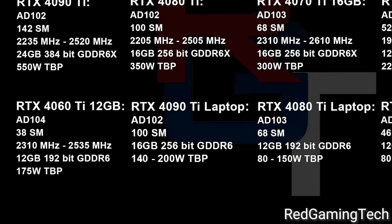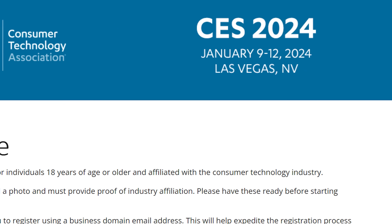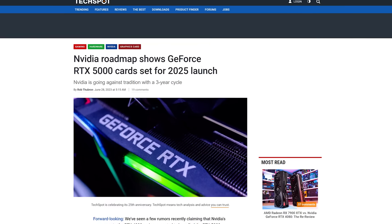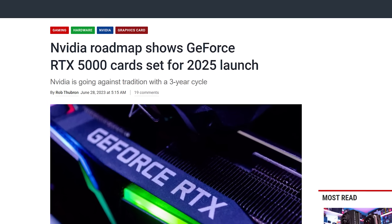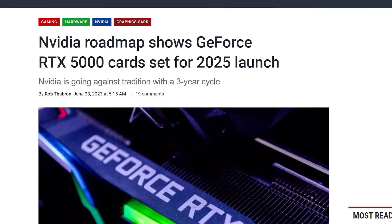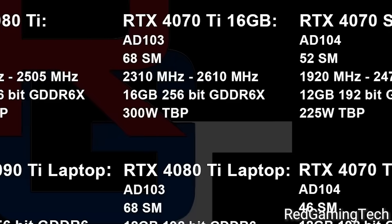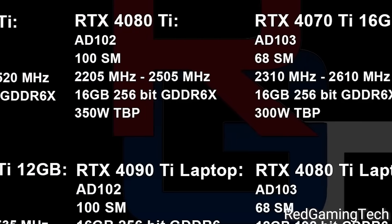Not only that, but they're apparently bringing in refreshed notebook cards as well. According to his source, NVIDIA is planning to announce these around CES of next year, so it's just a few months away. This makes sense of the rumors claiming NVIDIA is not going to release their next-gen Blackwell cards until 2025 — these are effectively made to hold off gamers until then. And it's certainly looking like a nice refresh.